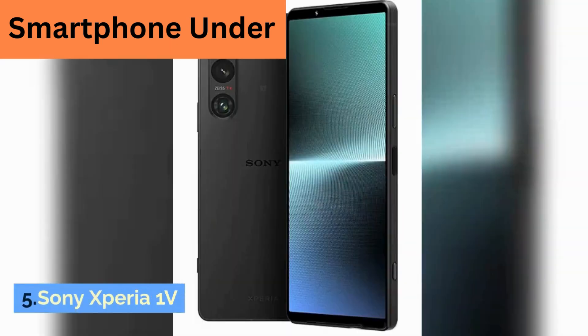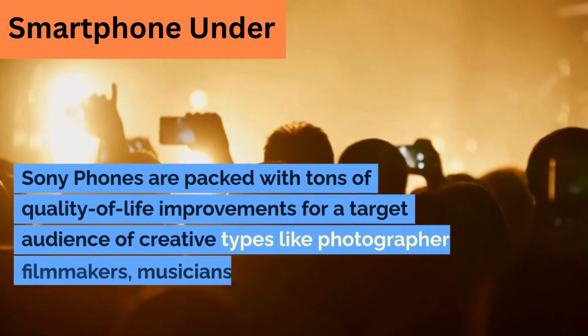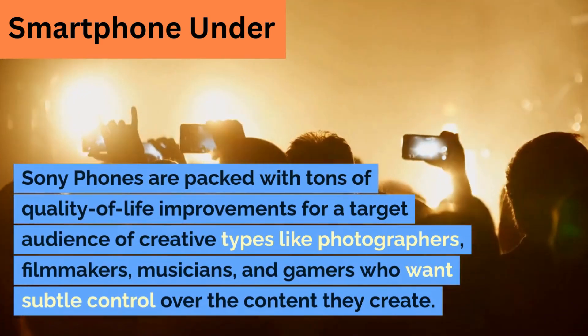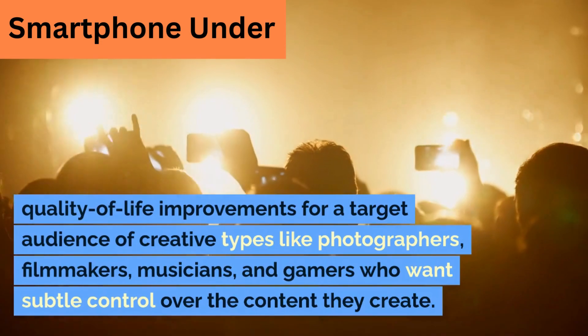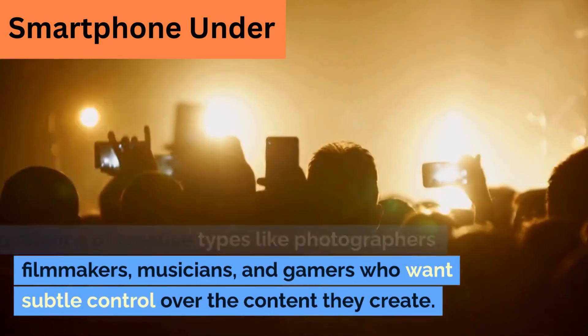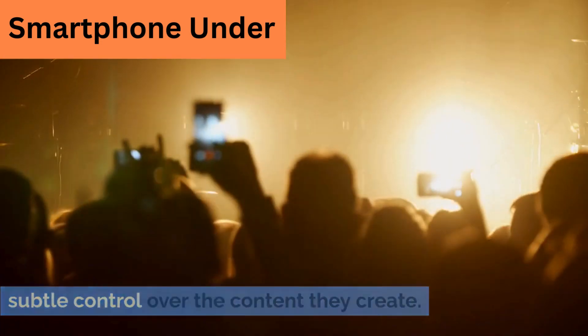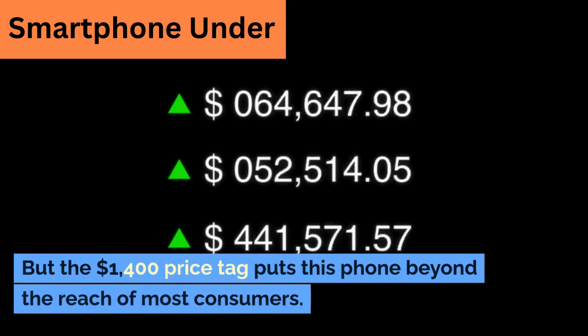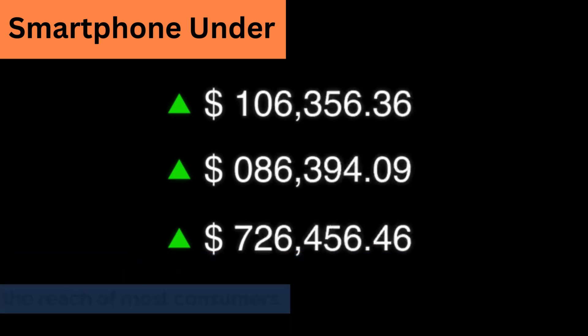5. Sony Xperia 1V. Sony phones are packed with tons of quality-of-life improvements for a target audience of creative types like photographers, filmmakers, musicians, and gamers who want subtle control over the content they create. But the $1,400 price tag puts this phone beyond the reach of most consumers.